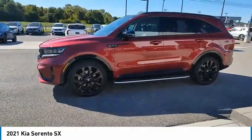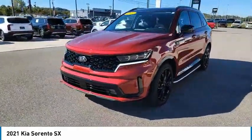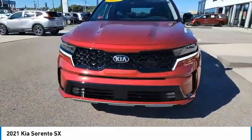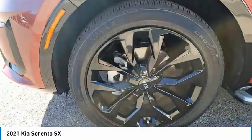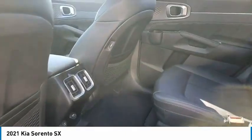Here are some of this vehicle's great options: aluminum wheels, heated side mirrors, traction control, remote keyless entry, fog lights, FWD, headlights auto-off, remote trunk release, mirror memory, and navigation system.